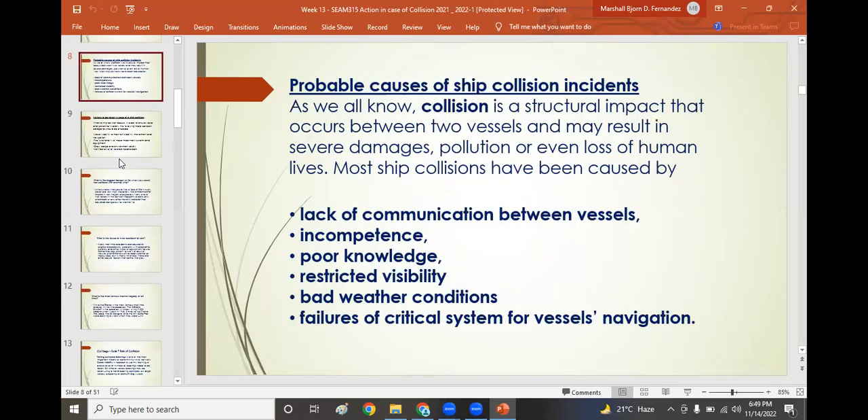Probable causes of ship collision incidents: collision is a structural impact between two vessels that may result in severe damages, pollution, or loss of human lives. Most ship collisions are caused by lack of communication between vessels, incompetence, poor knowledge, not adhering to collision regulations, restricted visibility, inability to navigate by radar alone, bad weather conditions, failures of critical systems, and poor vessel navigation.